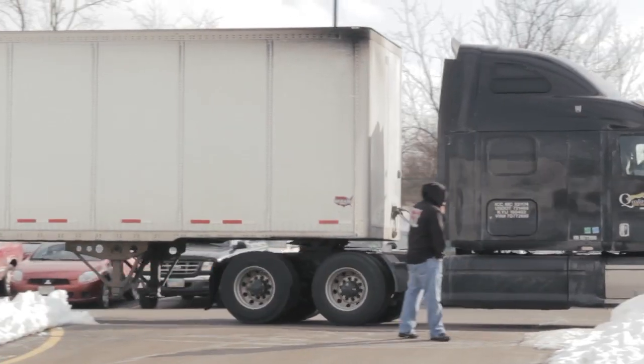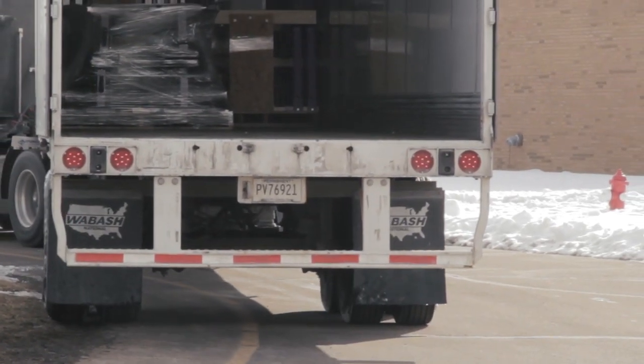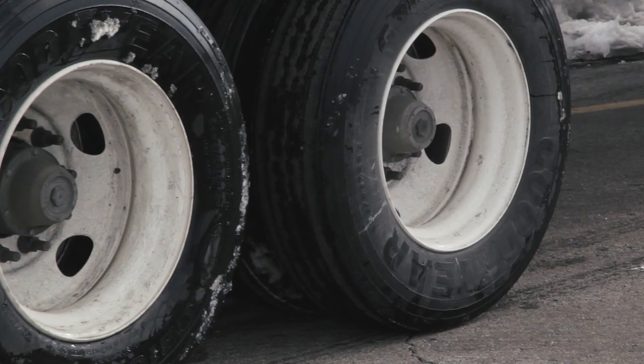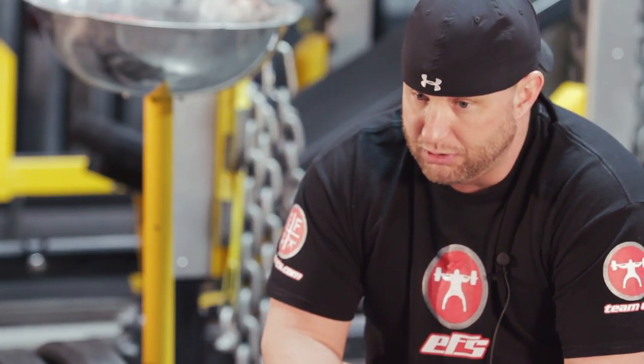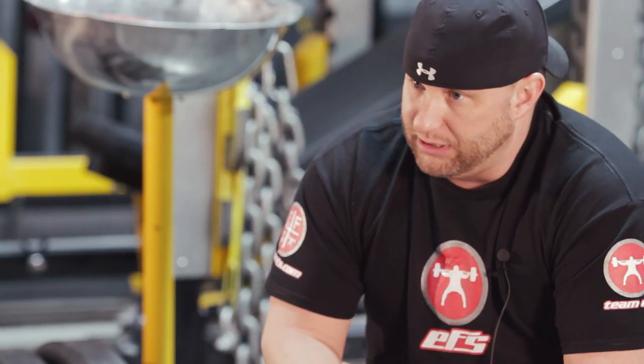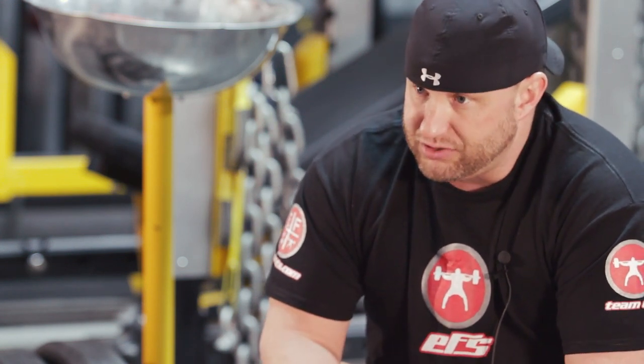Hey guys, Matt Goodwin, EliteFTS.com Equipment Sales. A good friend of mine who was a coach at Pickerington Central finally called me and said, 'Hey, our weight room is a mess. Can you come out and take a look at it and give us some options?'